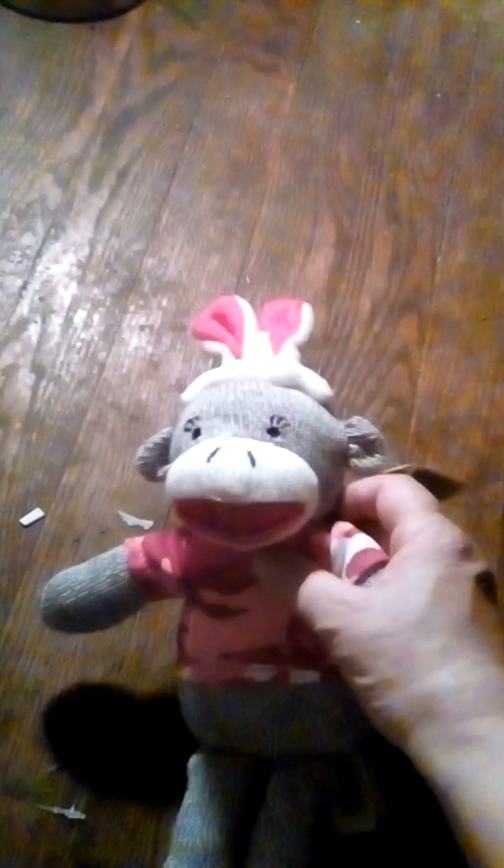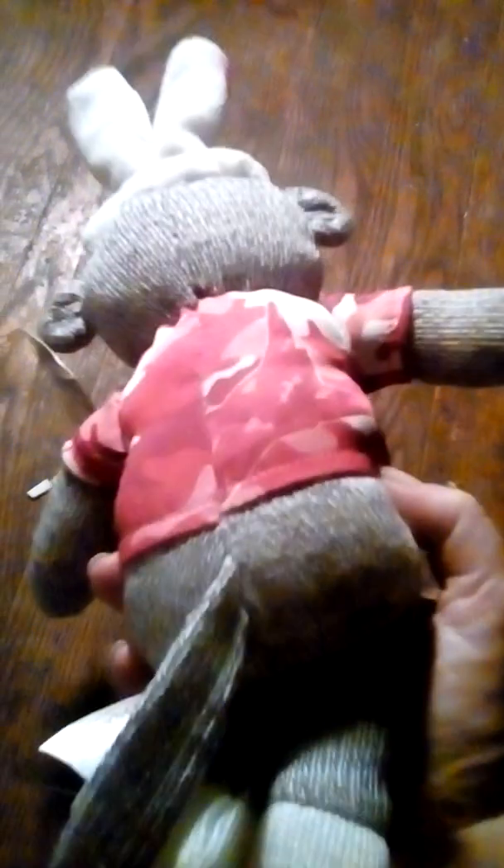It's got little bunny ears, a cute little shirt, a couple of legs and arms, and a little tail on him.